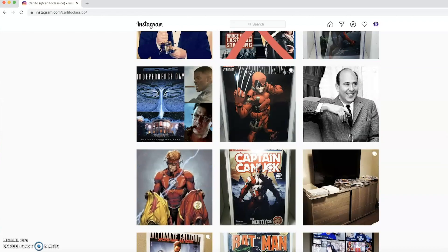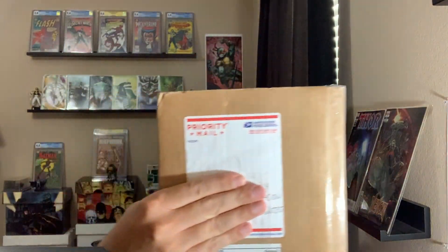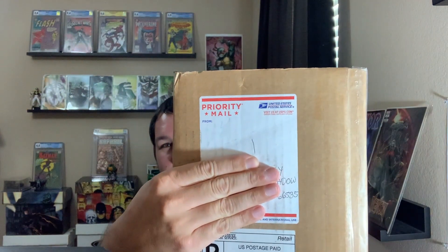It's really funny — he actually put nothing as the return sender to try to keep me from knowing who sent it. But I looked up the tracking number and it showed where it was sent from, and I immediately knew it was Carlito. I appreciate you, man. I can't wait to see what's in it — let's go ahead and fast forward as I open this.